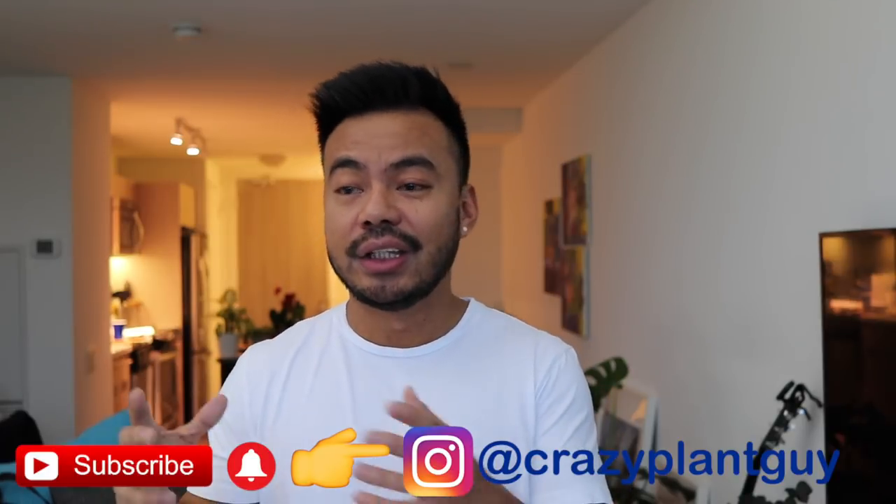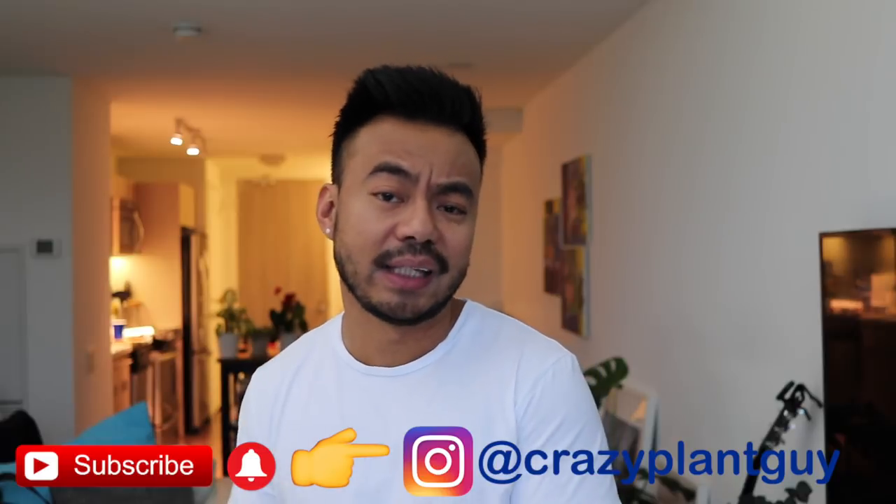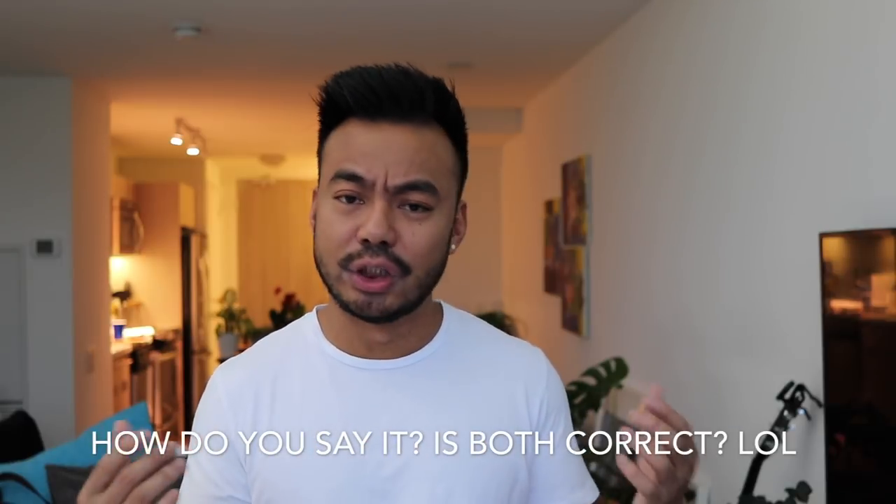Before we get started, for those of you who are new to the channel: if this is your first time and you enjoy plants or you're a plantaholic like me, hit that subscribe button. I also created a new Instagram page dedicated solely to my plant collections, because some of my friends were really getting annoyed with my plant updates. You can follow it at crazyplantguy — that's where you'll see most of my collection. As a disclaimer, I don't just do plants. I also do sneakers, reactions, vlogs, and anything else that interests me. It's not specifically a niche channel for plants. Anyway, let's just get started.